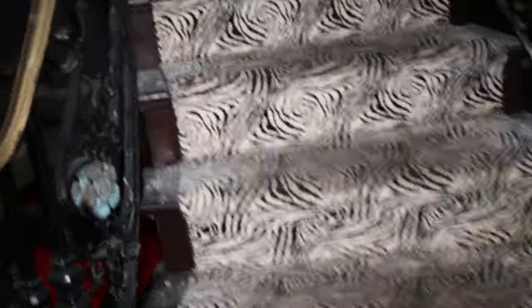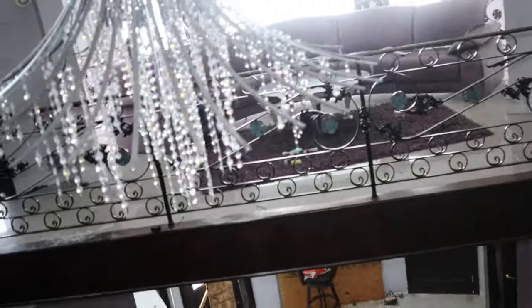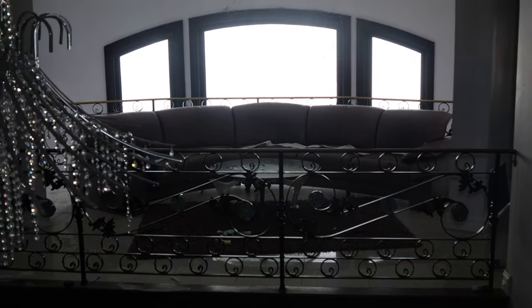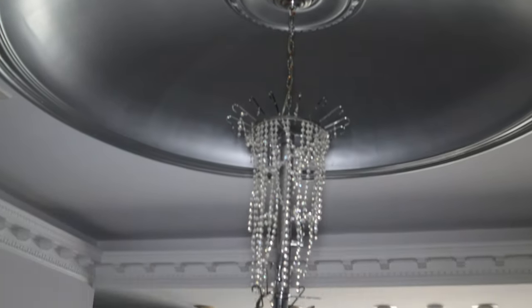We're going to head upstairs and see what's up here. I wish I had some stairs like this in my house. I want a double staircase so I walk in — I want this part but also this part coming out too. Look at that, man, that is so crazy. Look at that chandelier.